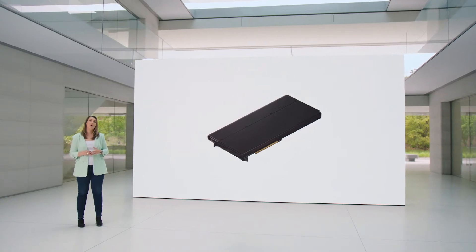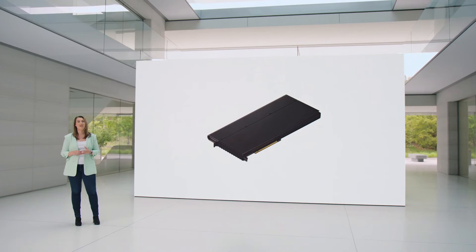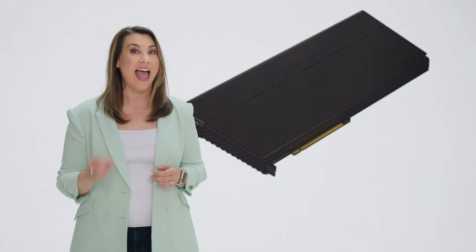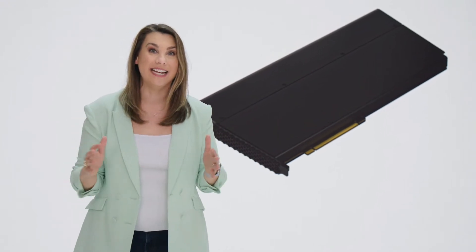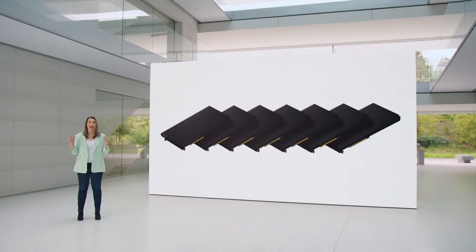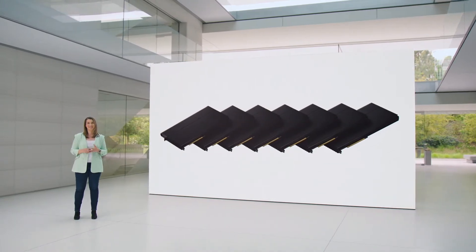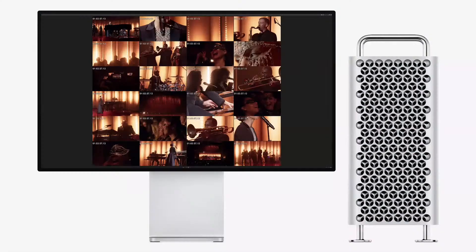The Intel-based Mac Pro does this using Afterburner, a card that can play three streams of 8K ProRes video. Now every Mac Pro has Afterburner performance built in — and not just one, but the performance of seven Afterburner cards. In fact, when using six video I/O cards, Mac Pro can ingest 24 4K camera feeds and encode them to ProRes in real time, all on a single machine.